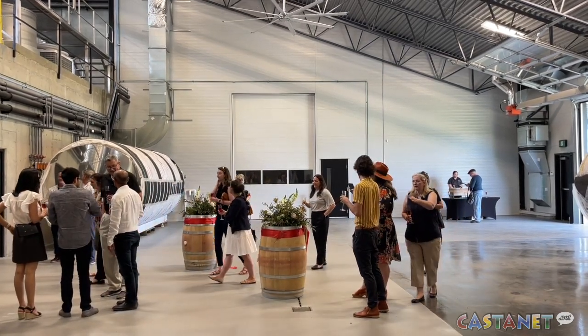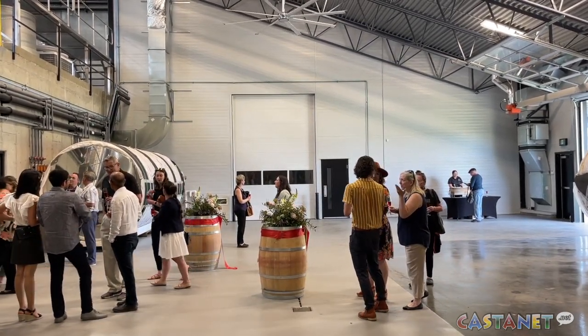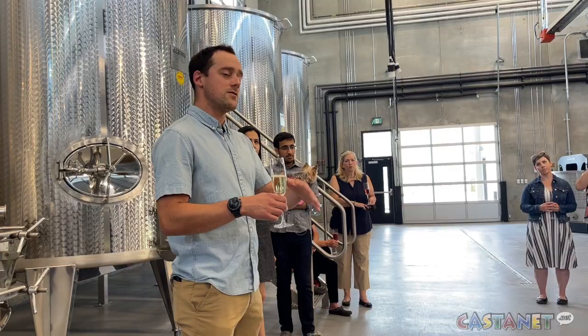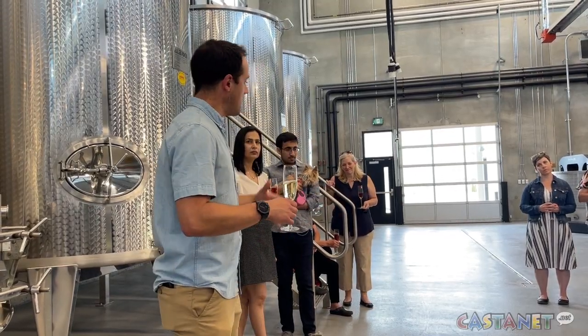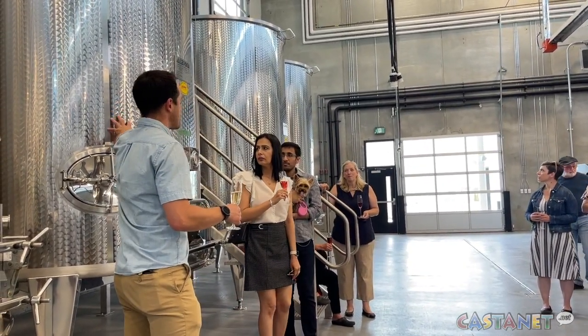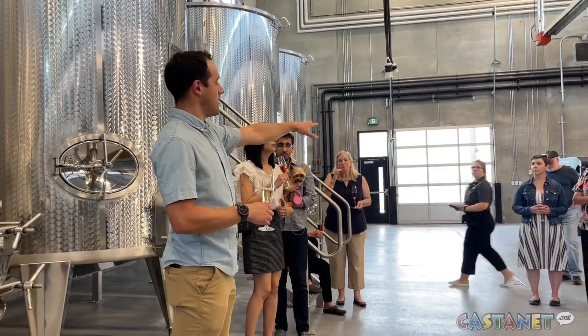The 15,000 square foot building boasts 52 feet of vertical space, allowing gravity to process grapes gently rather than using the usual pumps, which Monte Creek winemakers believe will result in more elegant wine. If you can produce wine more delicately without pumping grapes through a hose, you give yourself a better opportunity to produce more elegant and more premium wines, particularly red wines like Pinot Noir, which is very much a hallmark of our future wine program.